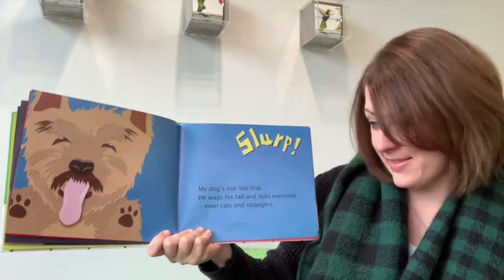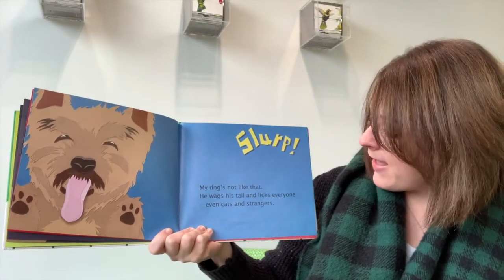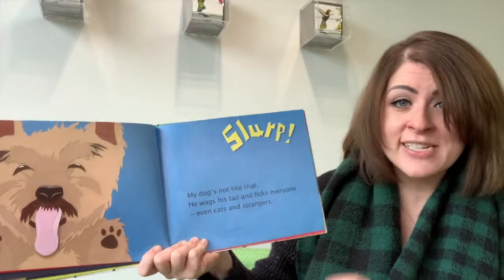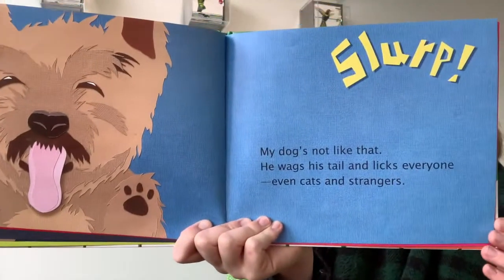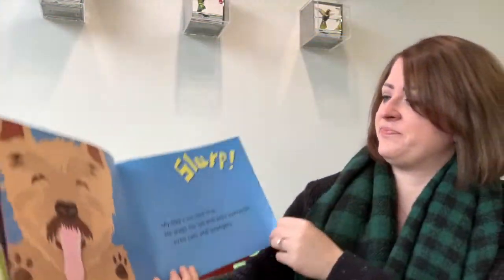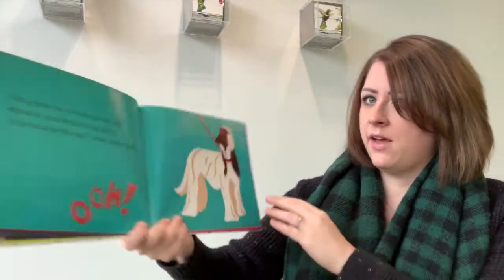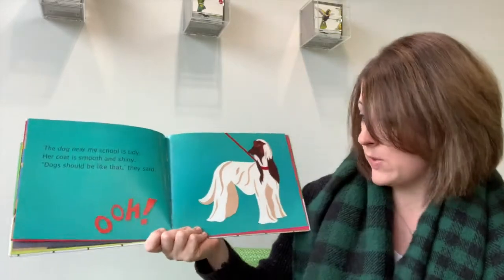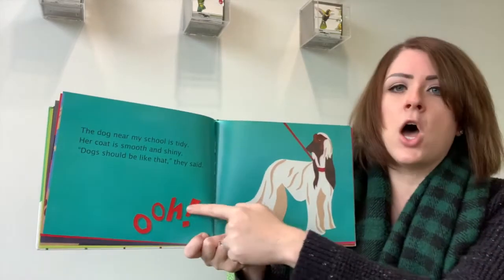My dog is not like that. He wags his tail and licks everyone, even cats and strangers. Oh, here is a dog — look at all of this long, long hair, or fur as we call it.